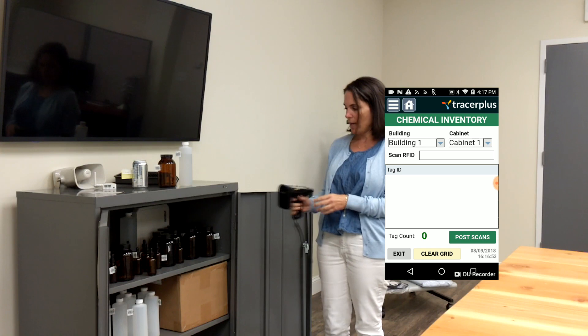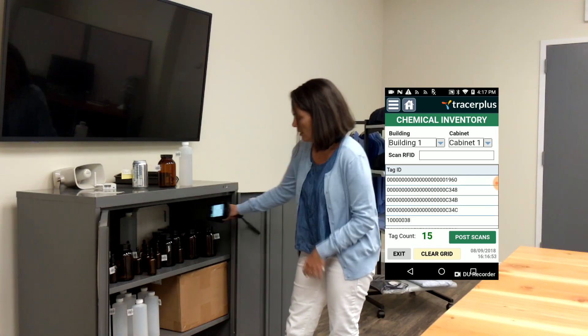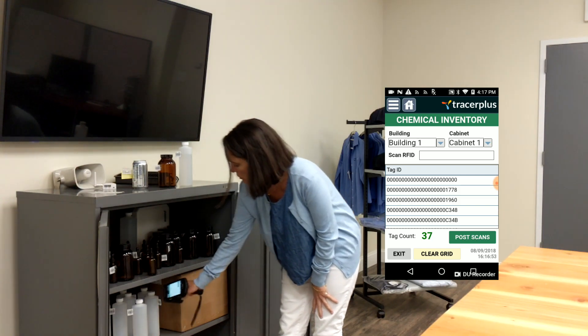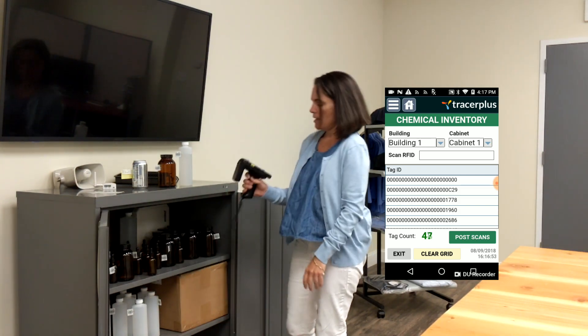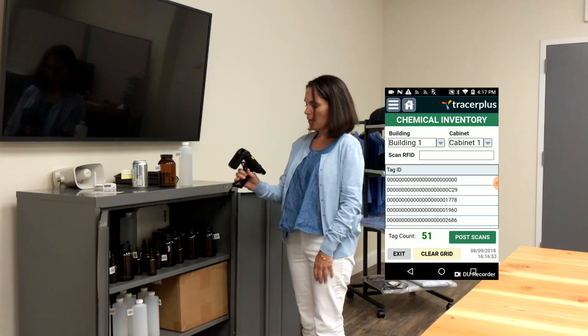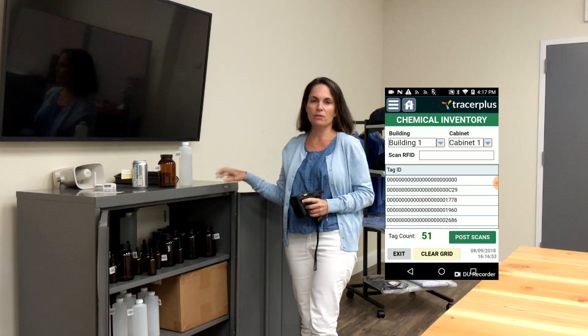And then I'm going to go ahead and start scanning my tags. And when the beeping stops, you know you've got every single one. And there you go. We have inventoried all the chemicals in this cabinet.